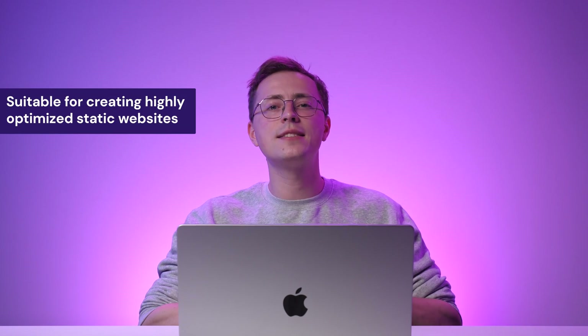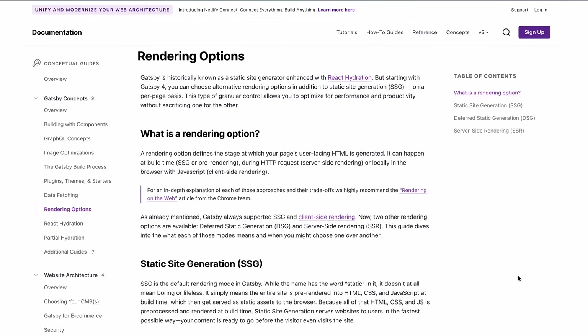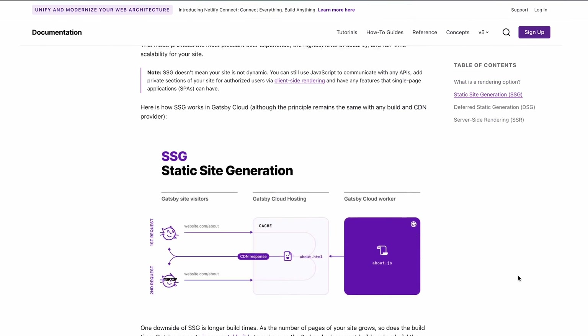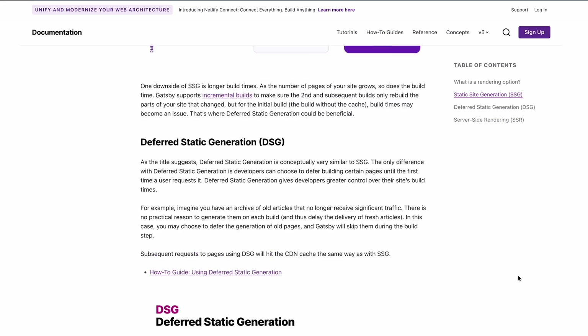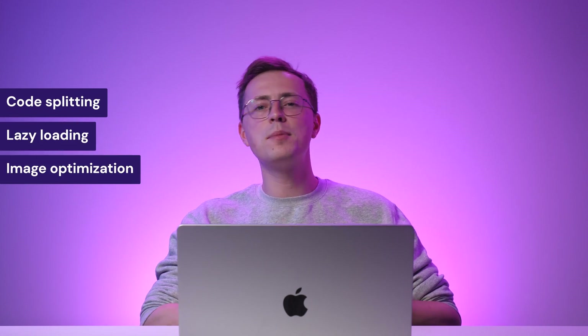Gatsby is useful for creating static sites that are highly optimized for speed and SEO. It leverages the concept of pre-rendering, where the HTML and CSS for each page are generated at build time, resulting in swift load times and improved search engine visibility. What's more, Gatsby also offers features like code splitting, lazy loading and image optimization for further performance enhancement.